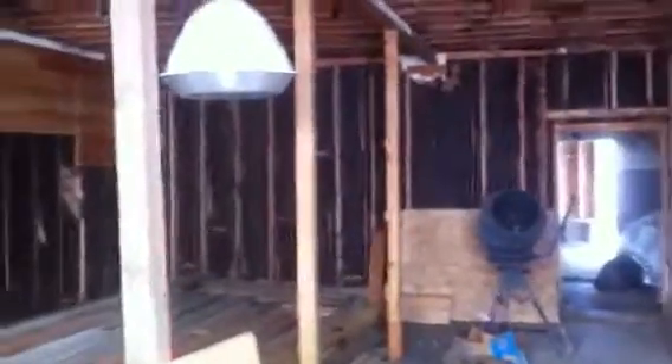This is coming through the old freezer locker room towards the back on the east side of the building, looking from the back to the front. All this has to come out yet.